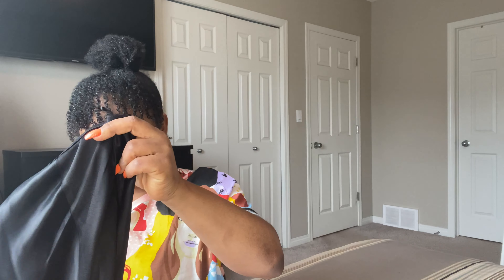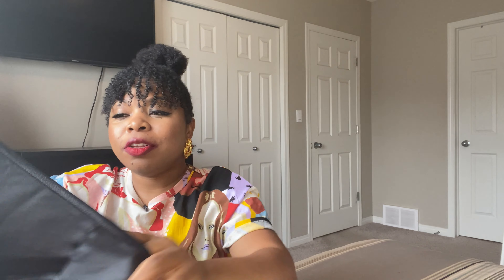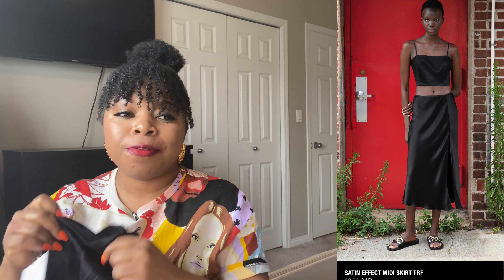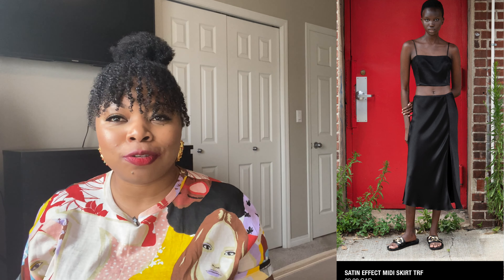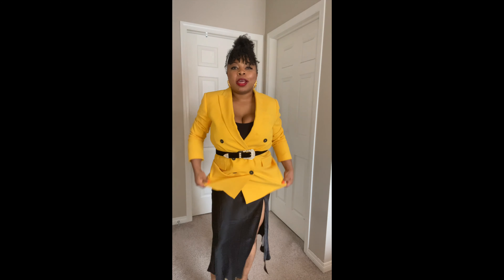Next — a satin skirt with a slit. I've been looking for a good satin skirt piece for a long time, but satin skirts just don't seem to work with my body. I haven't found one that fits, so I'm still on the hunt. Maybe this one is it — if not, it's going back. I love the slit. I quickly paired it on with a blazer to show a couple of different styling ways.